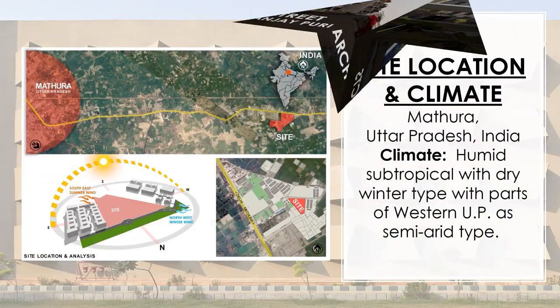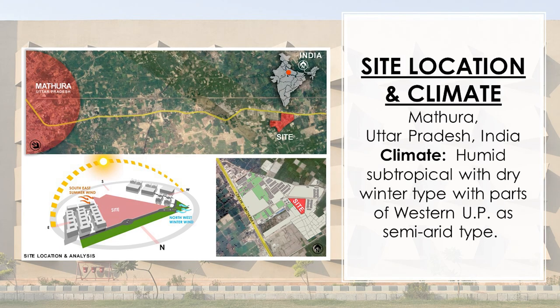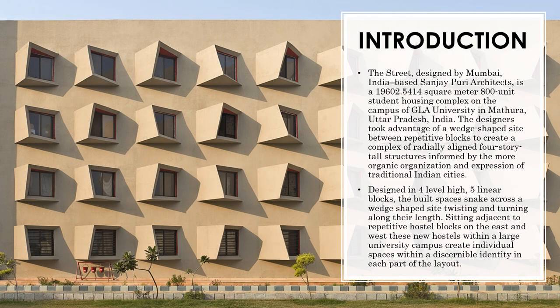The site is located in Mathura, Uttar Pradesh, and the climate is humid subtropical with dry winter type, with parts of western UP as semi-arid type. The Street, designed by Mumbai-based Sanjay Puri Architects, is an 800-unit student housing complex on the campus of GLA University in Mathura. The designers took advantage of a wedge-shaped site between repetitive blocks to create a complex of radially aligned four-storey tall structures informed by the more organic organization and expression of traditional Indian cities.